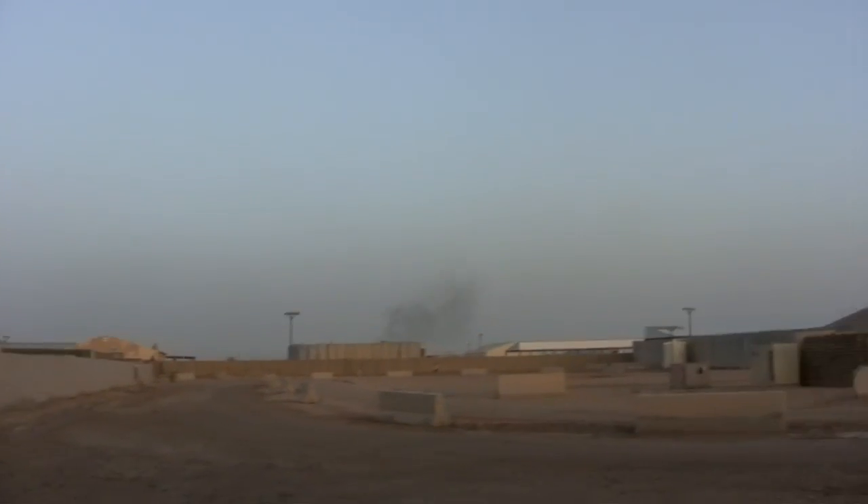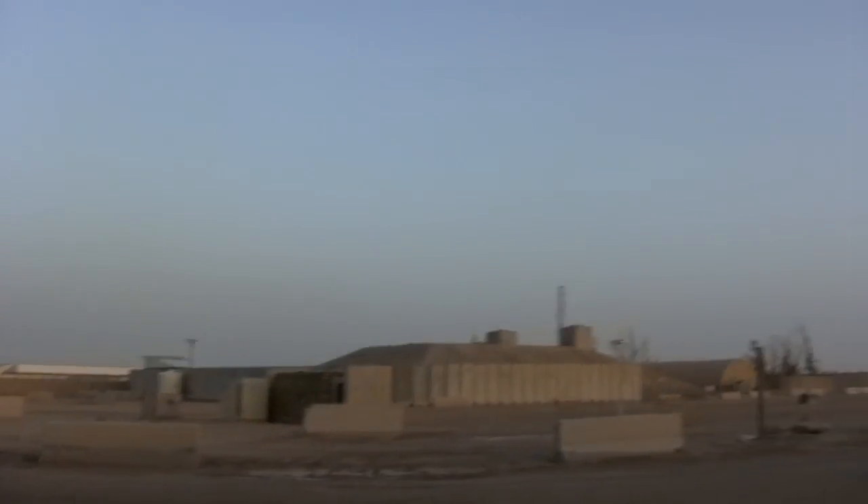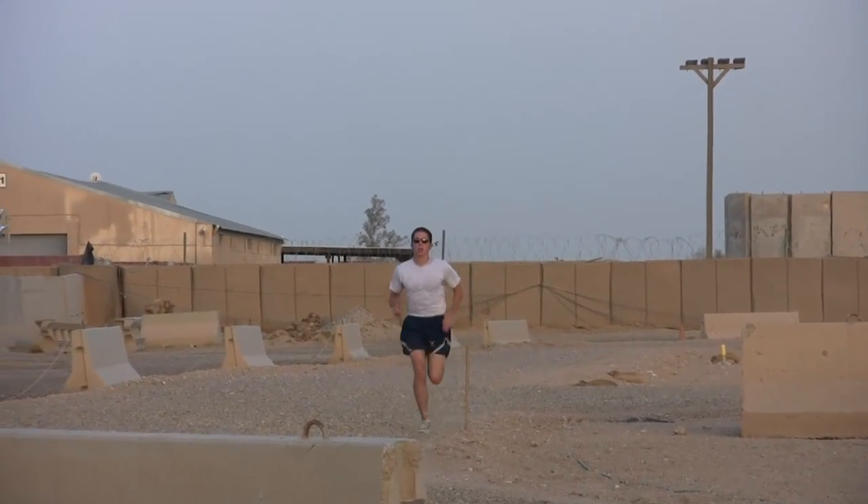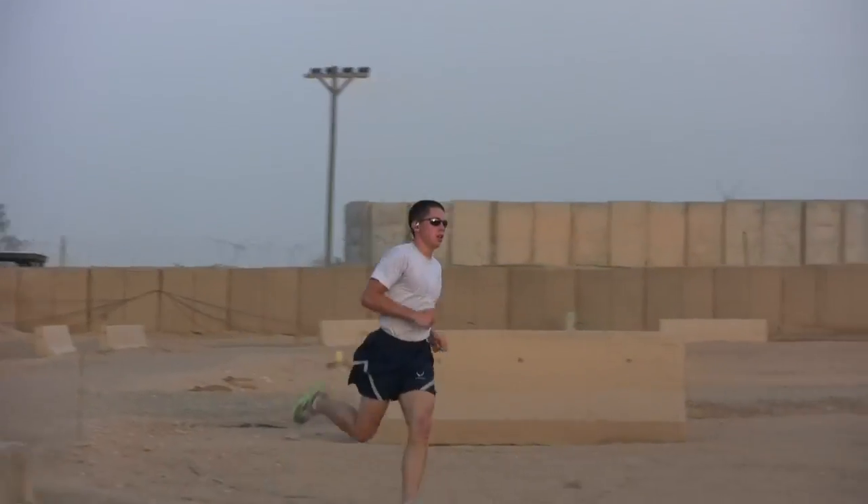It's kind of cool to be a part of that process. Right over here we've got our awesome fitness track. It's basically hardball, which is kind of a challenge to run on. But it's a measured distance, so we'll take what we can get.